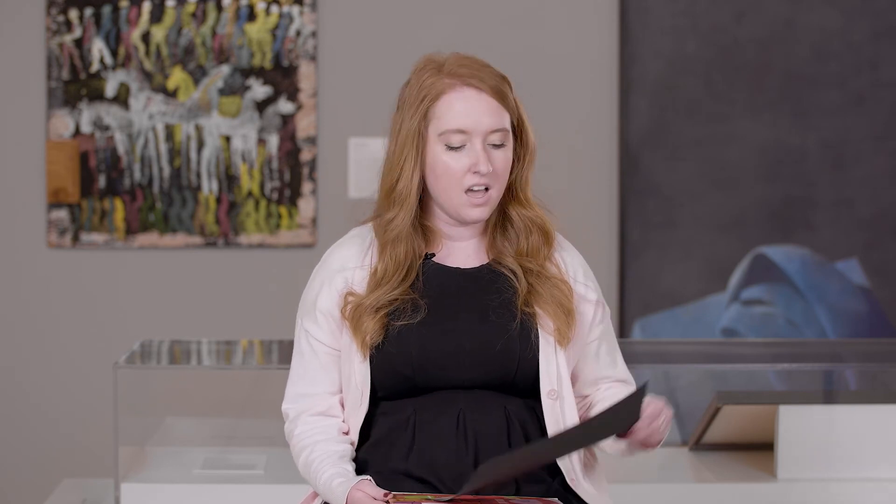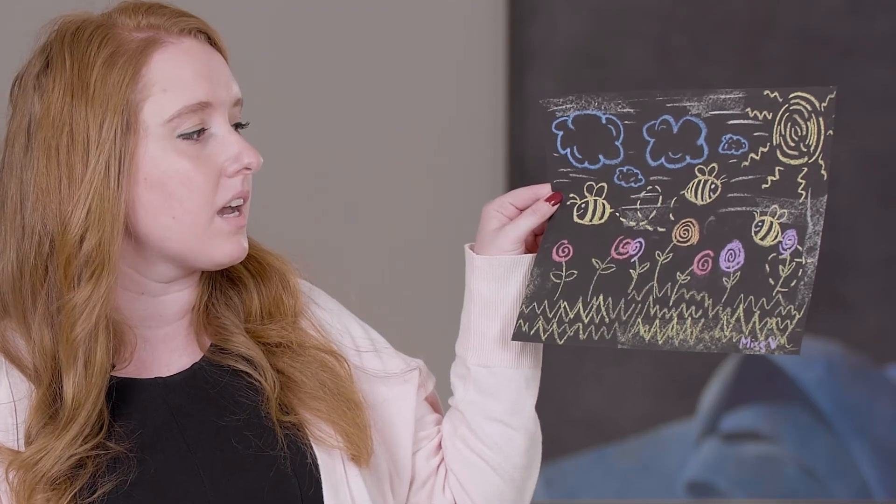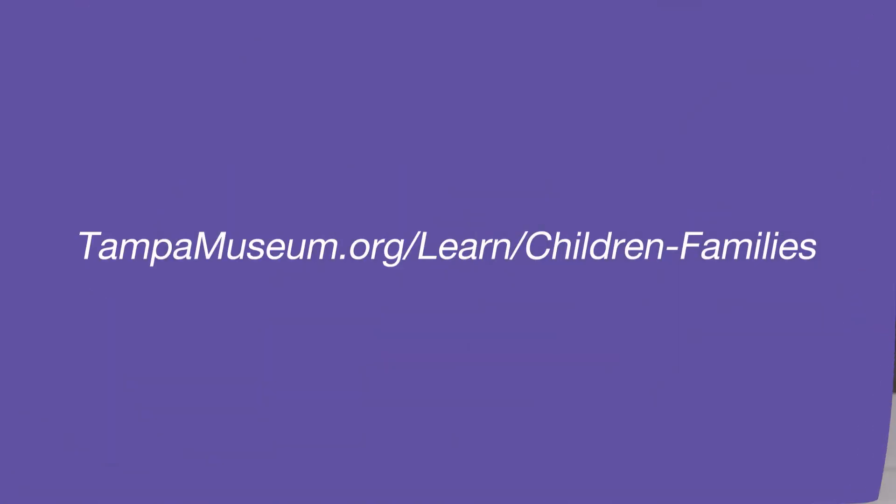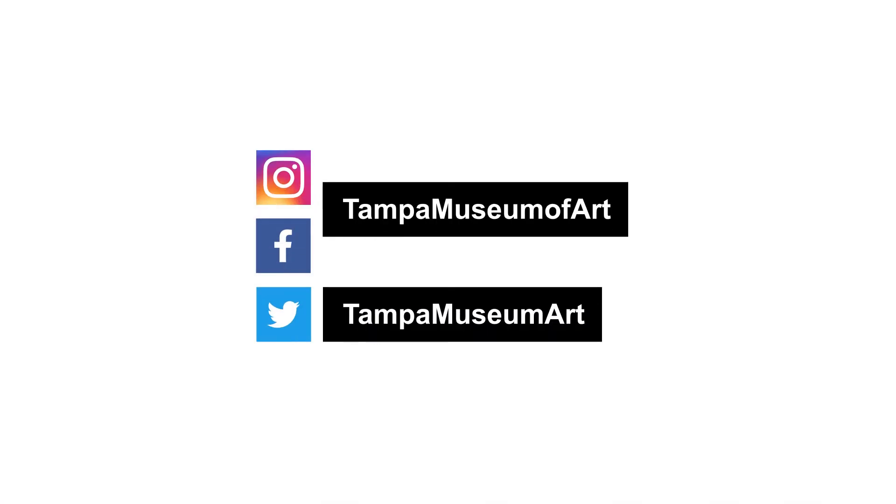Now that we've taken a closer look at Untitled by Purvis Young, it's time for you to be inspired and to create your own work of art. I created mine with construction paper and chalk and filled my artwork with all the different kinds of lines that we talked about — curvy lines, straight lines, spiral lines, zigzag lines. And you can even take your chalk outside, and on grown-up approved surfaces you can create artwork in your community just like Purvis Young. Instructions for this activity and suggestions for more ways to engage can be found on our website, and be sure to share your wonderful creations with us on any of our social media platforms. Thank you so much for learning and creating with the Tampa Museum of Art and we'll see you next time.